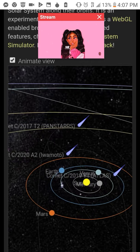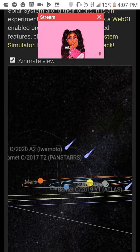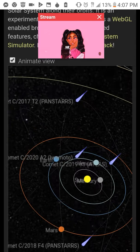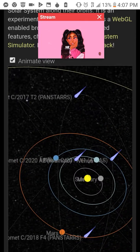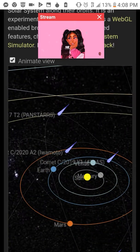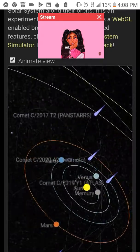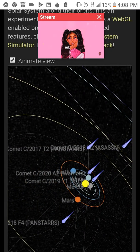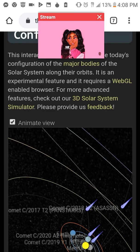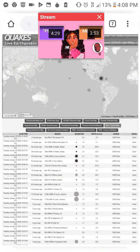Three of those comets are very close, and one in particular is just behind Venus. Iwamoto is making its way almost over Earth, as well as Panstarrs. We're going to have a lot of celestial activity in our system over the next few days, and seismic activity is probably going to be increasing and decreasing as well.